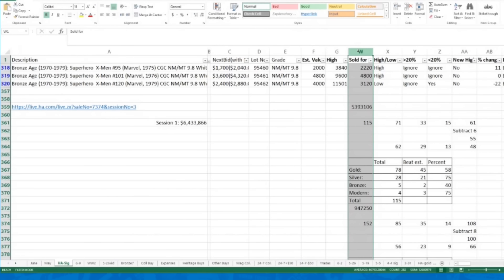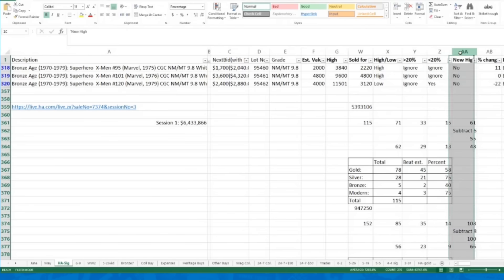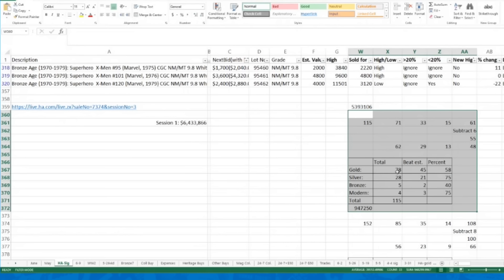I have next to each book what I think the book is going to sell for — my estimated value. Then I have the high, because I like to see if this book sets a new high for that grade. I have what it actually sold for, which I pull from Heritage after the auction. Then I have a column that tells me whether that was a high or a low sale — whether it met my estimate or went below it.